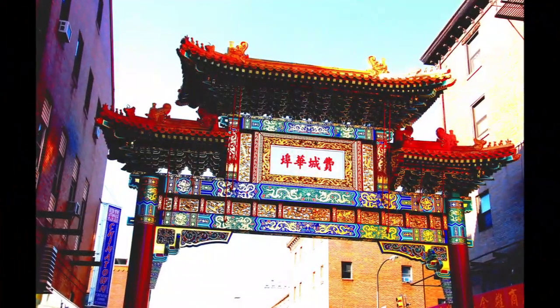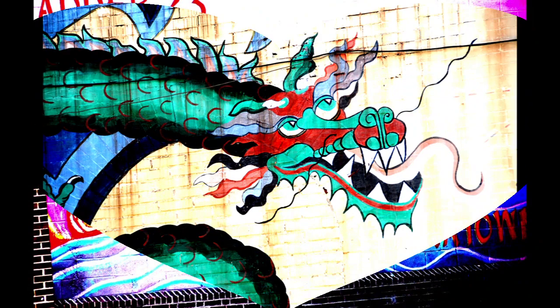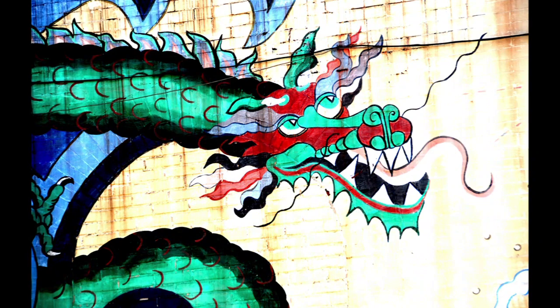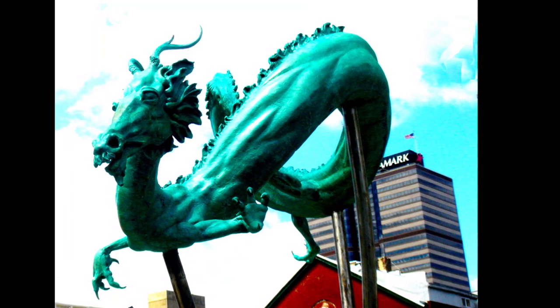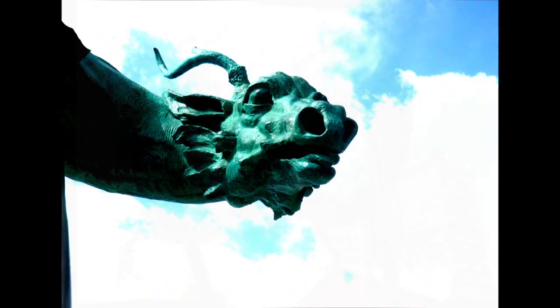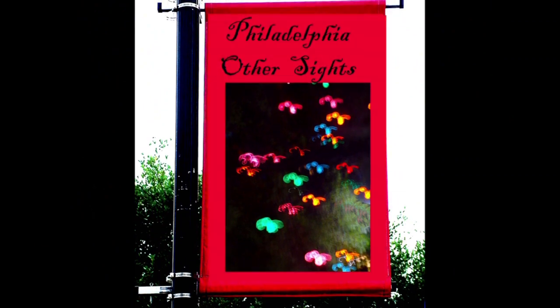Rocky Statue: this eight-foot, six-inch-tall sculpture of Sylvester Stallone's famous Rocky character currently sits at the base of the Philadelphia Museum of Art. But in its 35-year history, it has had many homes. Designed by A. Thomas Schomburg and given to the city of Philadelphia by Stallone in 1982, it first stood atop the museum's Rocky steps. Critics argued the movie prop wasn't suited for the cultural institution, and it moved down to South Philly at the old Spectrum Stadium. Ultimately, it found a permanent location at the foot of the art museum in 2006 and draws thousands of visitors each year.